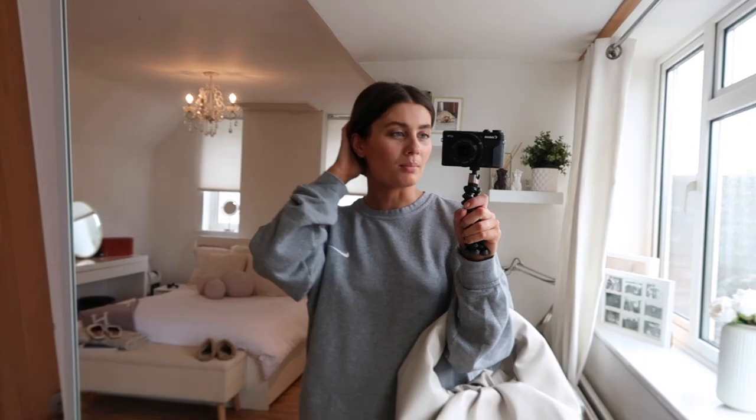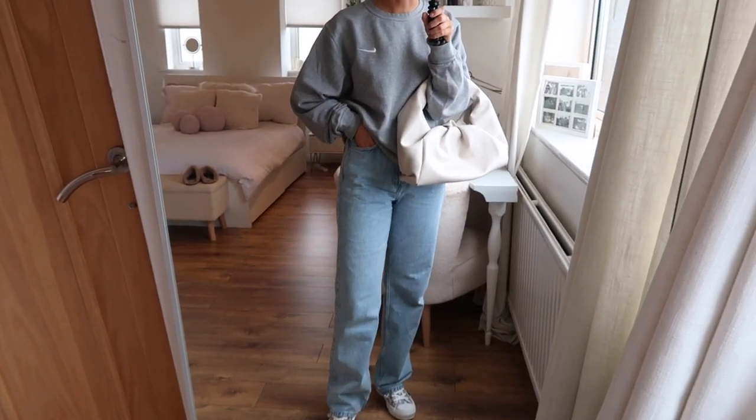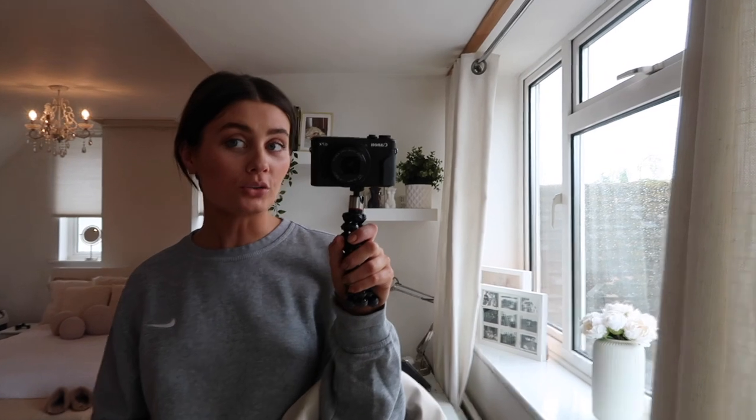I'm actually not feeling very well today. I didn't sleep well last night, I've got a really bad headache in the back of my head — I don't know what that means, maybe I'm dehydrated or something. But yeah, I've just got a comfy outfit on today. I'm literally just going to the pet shop because little Miss Maple has run out of dog food, so I'm just popping there to get her some and then I'll be coming back and just sitting at my desk for the rest of the day.